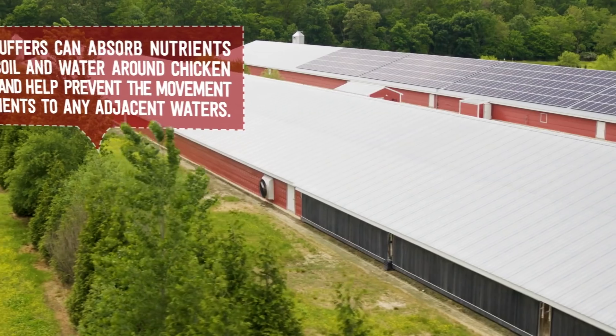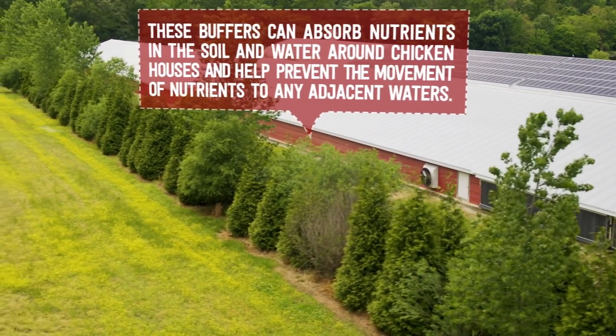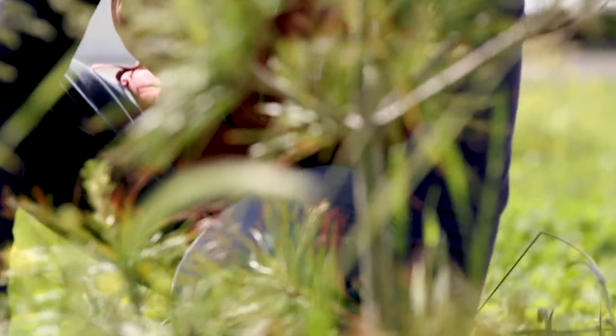We have a buffer system in between every chicken house so rain that comes and hits our heavy use pads runs into that grass buffer and is absorbed by the grasses or the shrubs that we have planted.